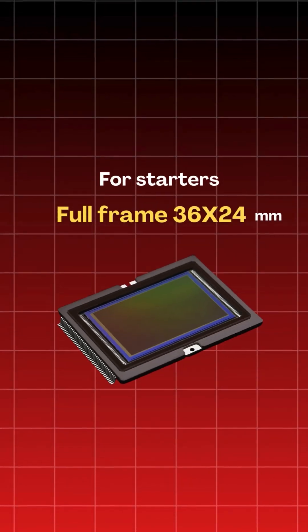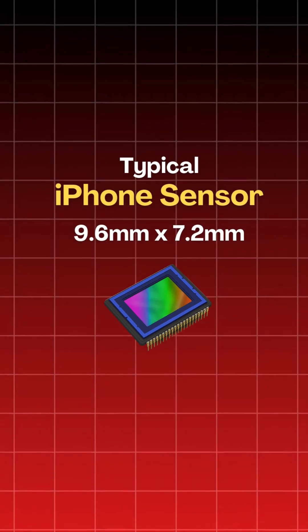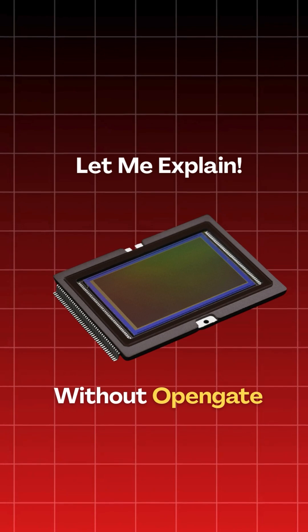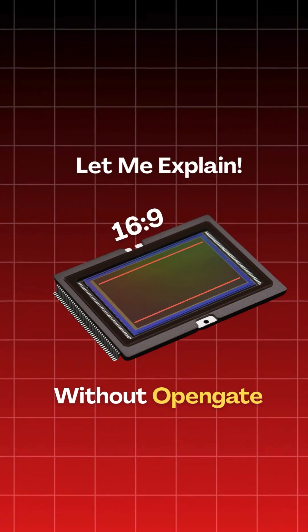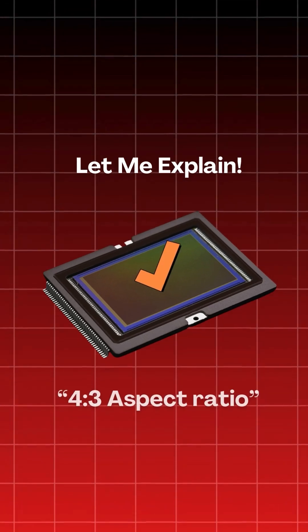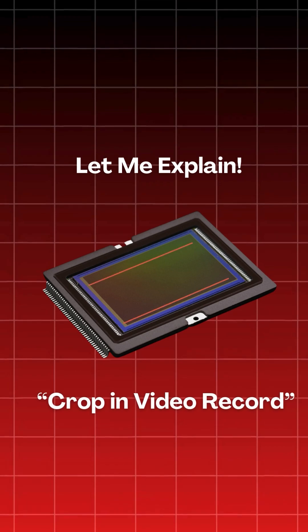For starters, this is your typical camera sensor and this is the iPhone sensor — small, but now more capable. Cameras without open gate capture only video at 16 by 9 ratio, meaning it only uses this much portion of the whole sensor. It only uses the full sensor capability when you select 4 by 3 aspect ratio in photos. But even then, video recording still experiences the crop.